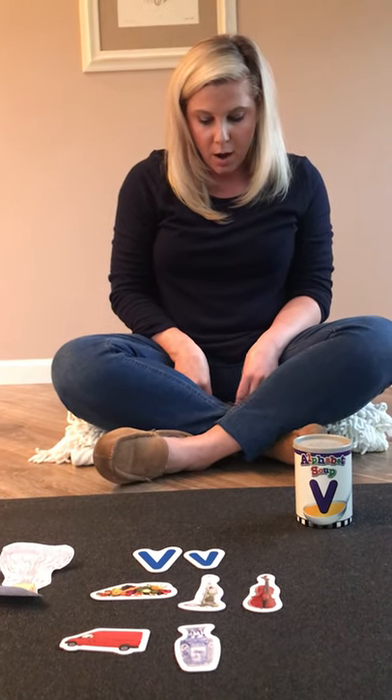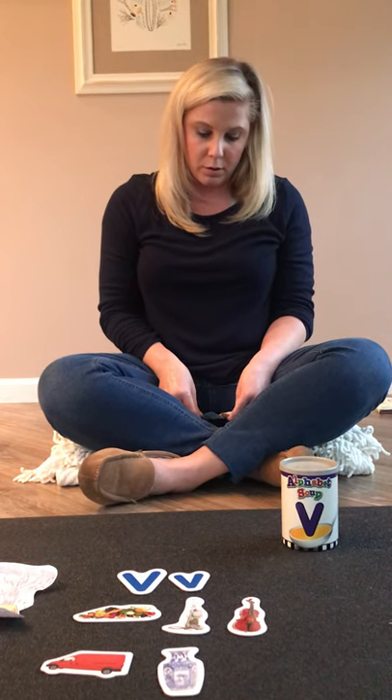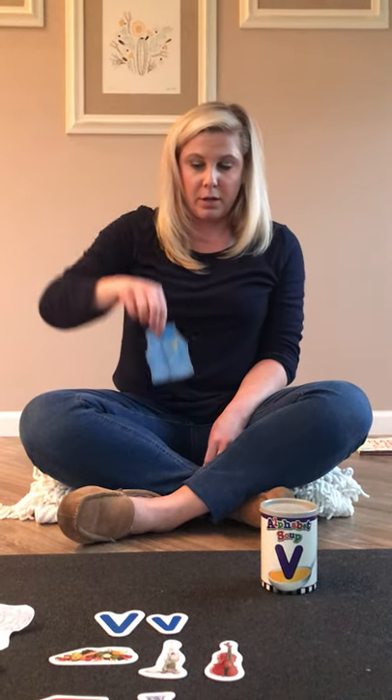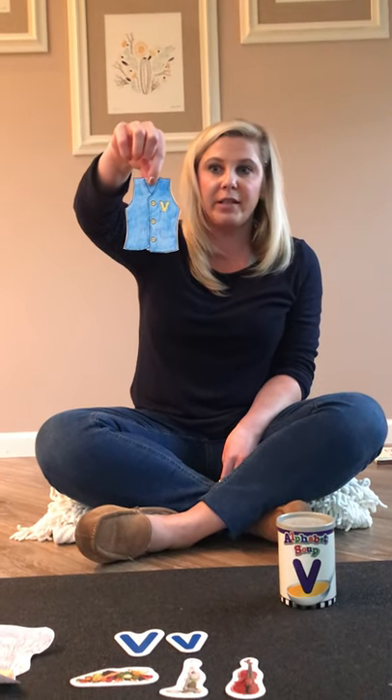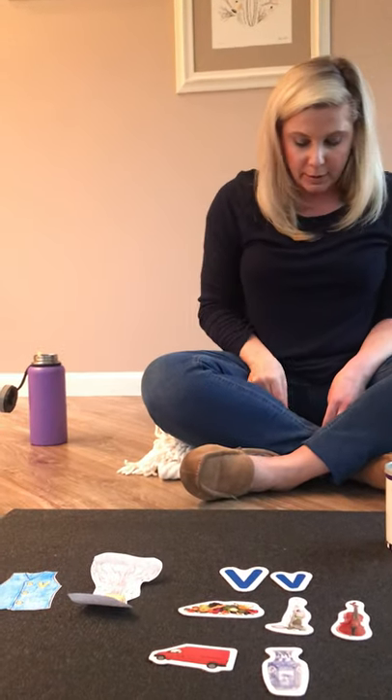This next one is something that you wear. Some of my friends in my class really like to wear them when it gets cold out — they're big and puffy. Or you could wear it over just your shirt. Do you know what it is? Can you say vest? Vest starts with the letter V. Some of my friends like to wear vests.